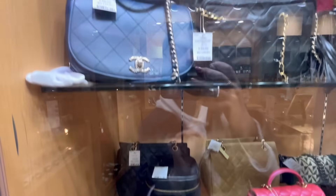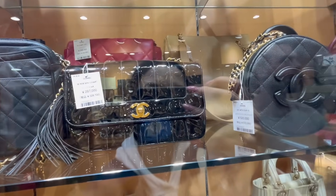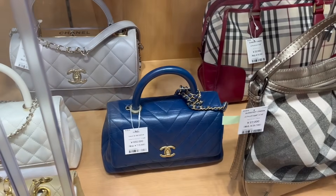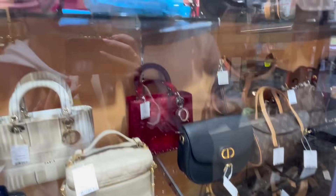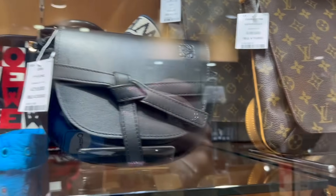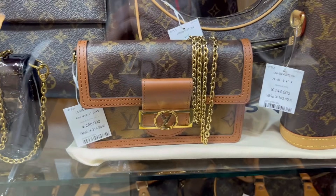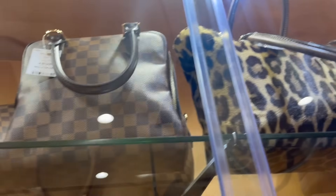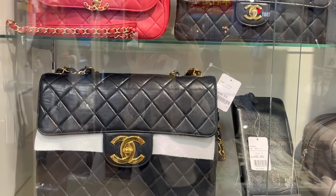Then we have some Chanel — you've got the Coco Handle, the mini square, the WOC, a vanity, the circle bag, a top handle, a vintage piece, and a patent leather one. There's also a Burberry. Some Riccardo Tisci era pieces, and then the Christopher Bailey era bags, Bottega Daniel Lee. You've got the little Speedy, HL, Dior — so interesting just seeing all the eras of bags smooshed together.